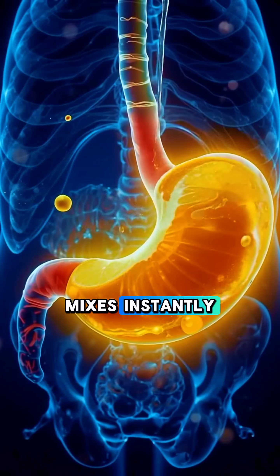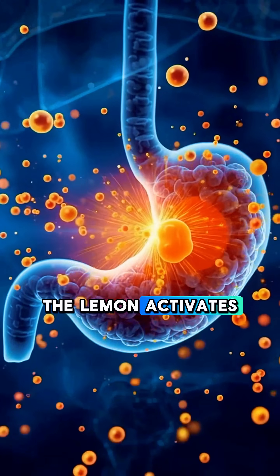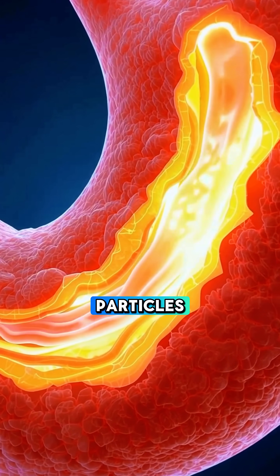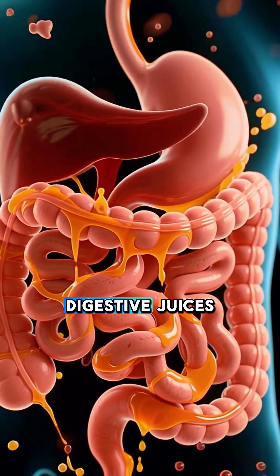In the stomach, the lemon water mixes instantly with gastric acid. The citric acid from the lemon activates digestive enzymes, wakes up your stomach lining, and helps break down any leftover food particles. This acidity also signals your gut to start producing more digestive juices.